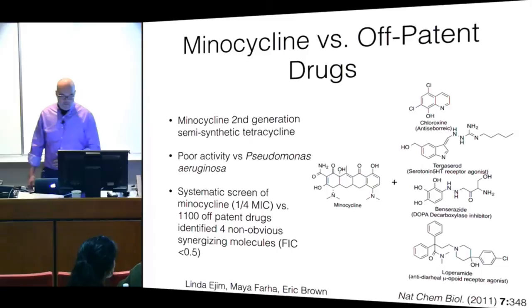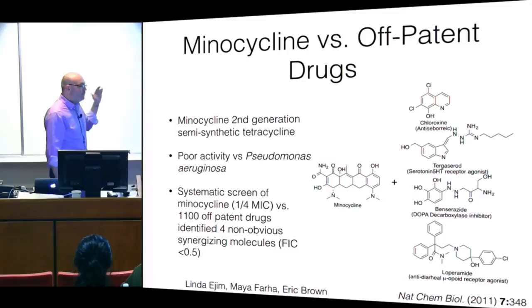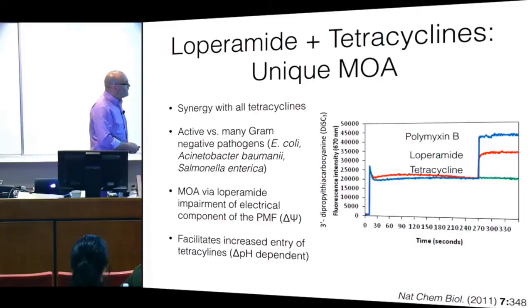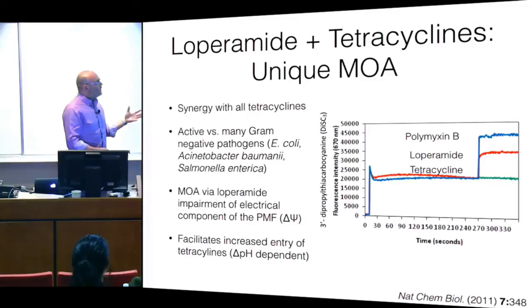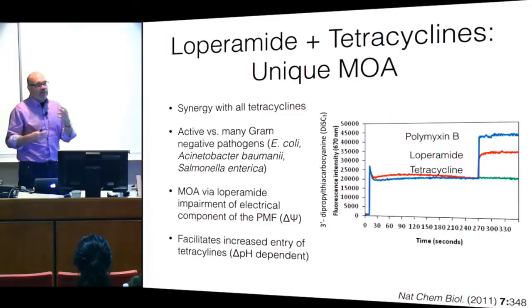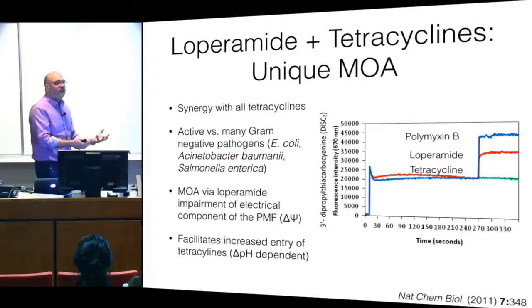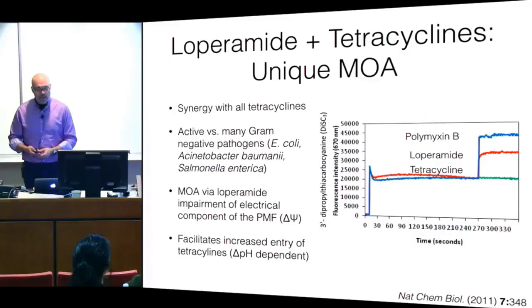Imodium and tetracyclines interact synergistically to actually kill gram-negative pathogens at concentrations of antibiotic that aren't killing the organism on their own. We developed a mechanism of action: loperamide inhibits the proton motive force, the electrical component in particular, and that has a synergistic effect with tetracyclines. This is a great example of how bioactive molecules — off-patent drugs that bind eukaryotic proteins — can bind proteins in your favorite organism, perhaps without obvious phenotype, but having a real interaction uncovered by combinations.